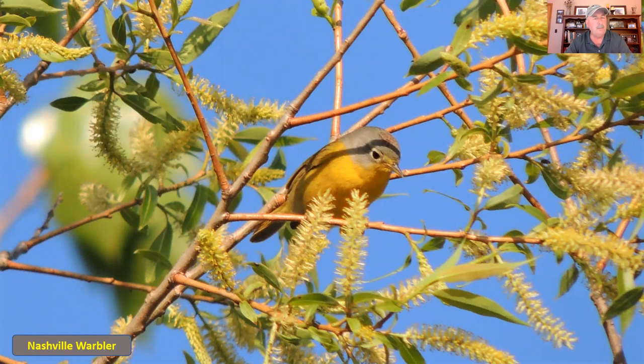Another one with a lot of yellow is the Nashville warbler — fairly easy to identify because of its light gray head. This one also has a little bit of red up on the top when in breeding mode. It's almost all yellow, a very small warbler with a gray head. It doesn't have gray right underneath the bill, but the rest of the head cap is a light gray.